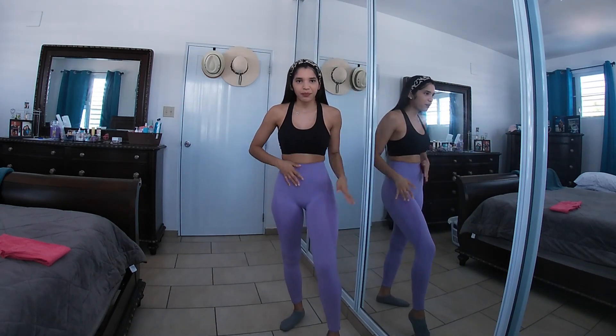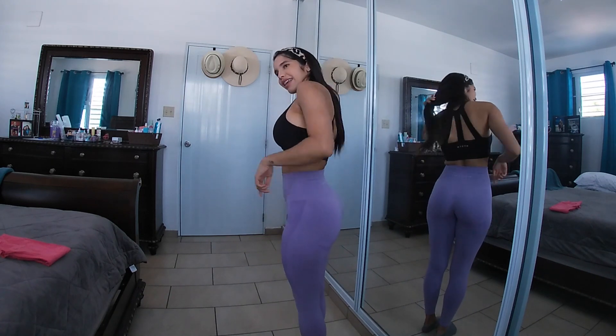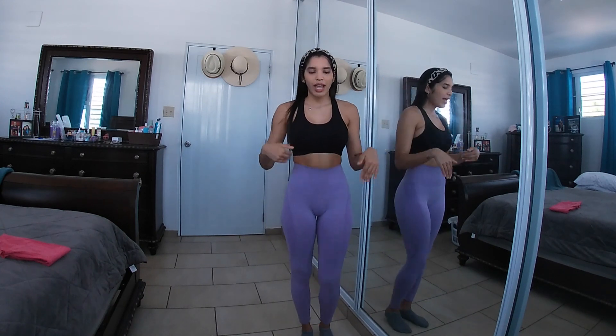My waist is 25 inches, sometimes 26. I get all my leggings in extra small because when I go small, I get a lot of extra space at the waist, and I like my leggings to be very tight in the waist area.